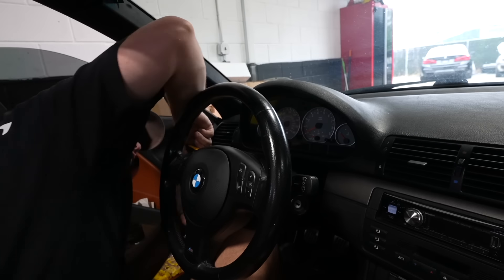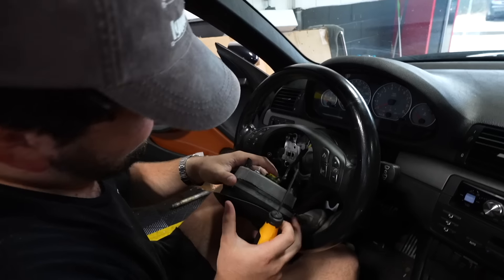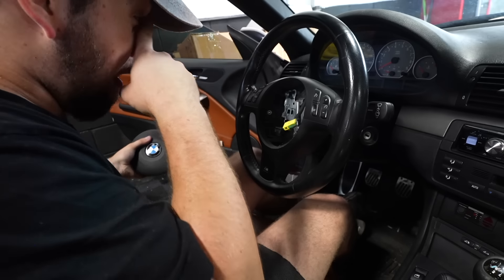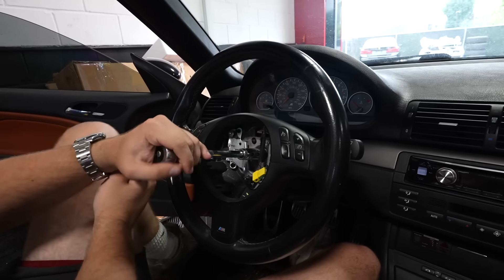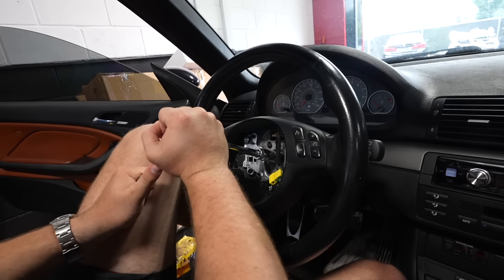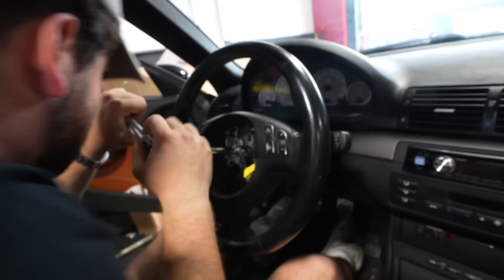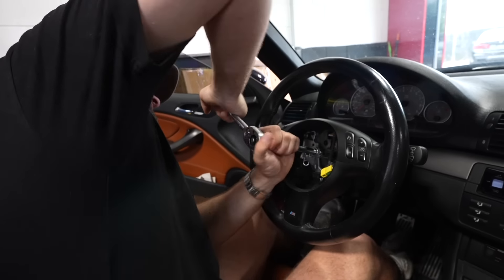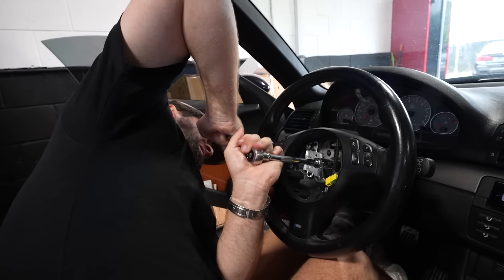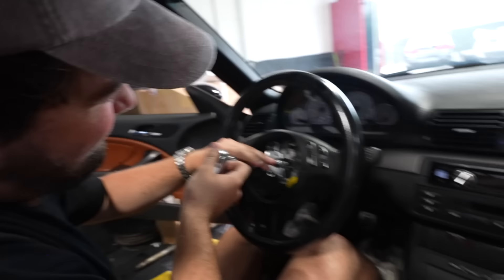Will was able to get the airbag out quickly. It's pretty scary jamming a screwdriver into an airbag that could potentially deploy. With the scary part out of the way, we just need to unbolt the wheel and pop the new one on. These bolts are really tricky - they're always torqued down super hard and usually quite thin, meaning they're easy to strip. But with some brute force and ignorance, Will got it done.